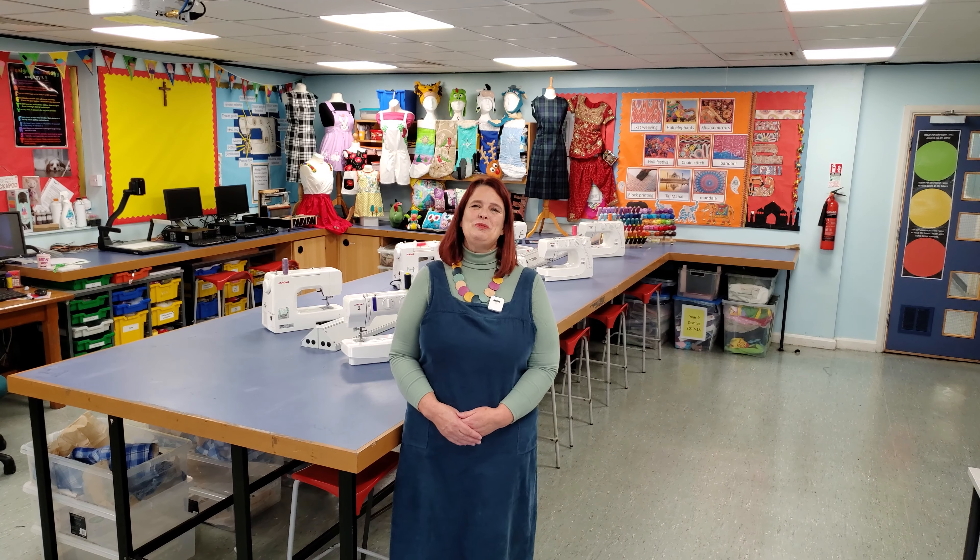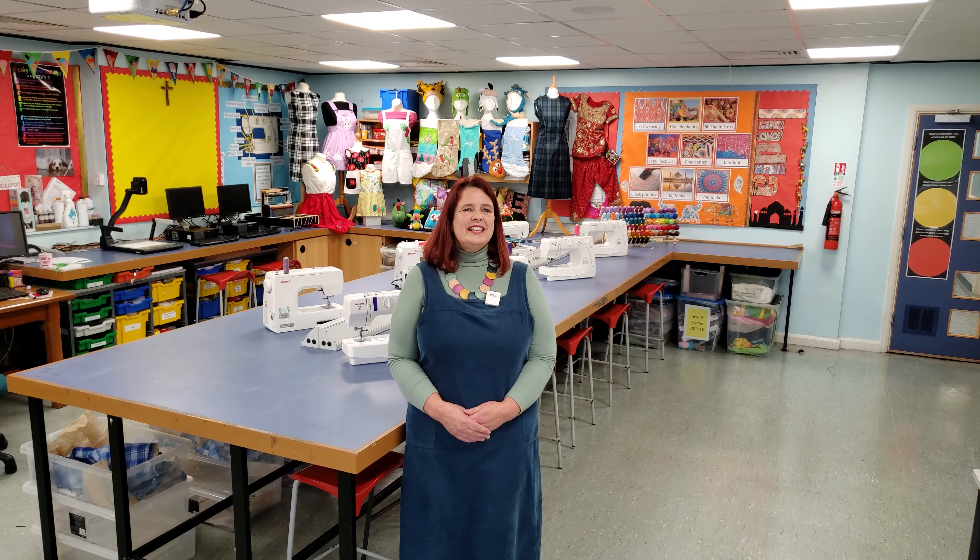My name is Mrs Barnes and I'm subject leader for design and technology here at St Mary's Menston. Design technology is an exciting subject that's always changing. This is the subject that you'll take if you want to be a designer, an architect, a chef, a nutritionist, an inventor or an engineer.